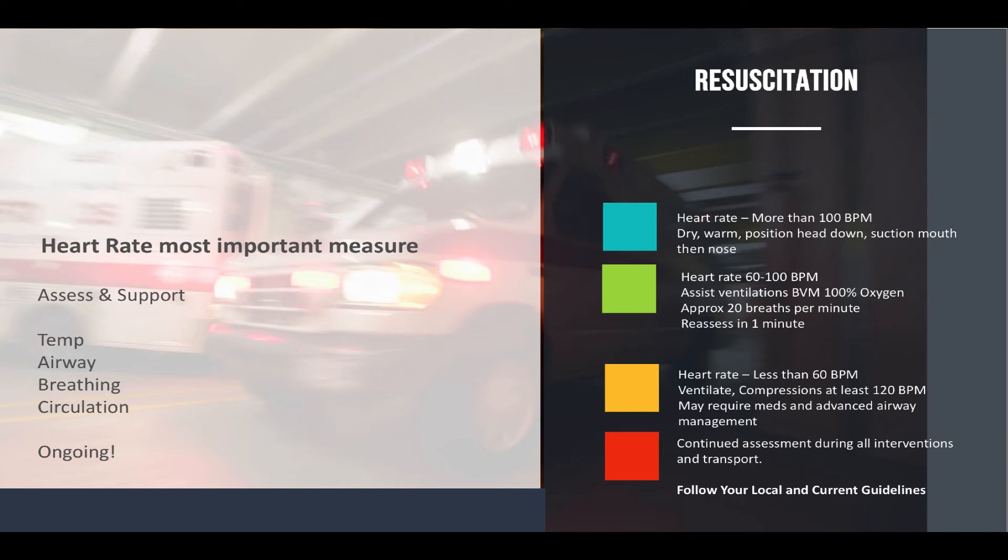For infants with a heart rate between 60 and 100 beats per minute, you're going to assist ventilations — give them the BVM with 100% oxygen at approximately 20 breaths per minute, then reassess in about a minute to see if the heart rate is increasing. If the heart rate is not increasing, or if it's dropping below 60 beats per minute, you need to be more aggressive — ventilate and start CPR compressions. You may also need medications and more advanced airway management.